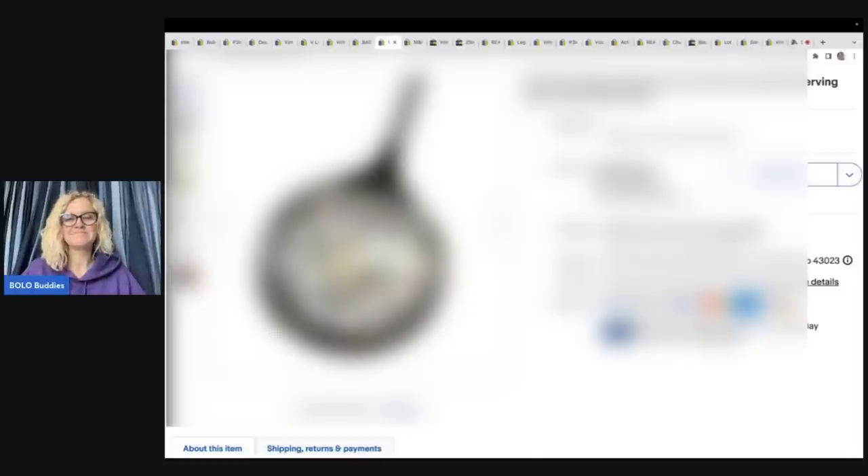Hey bolo buddies, thanks for watching! In this video we are going to talk about 23 bread and butter bolos — these are items that I sold on eBay for a profit.